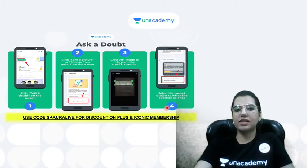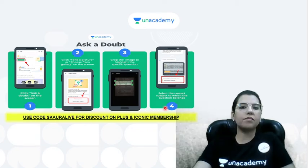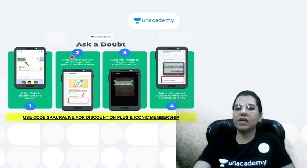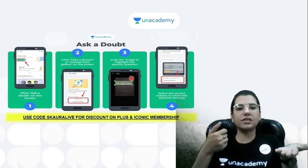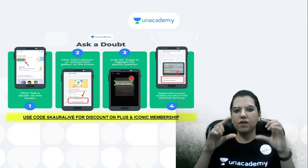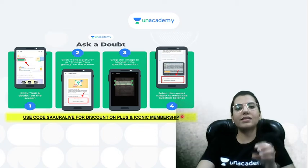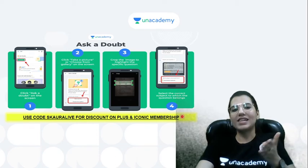There is an important feature in the Unacademy app: if you have doubts in any question in DILR or QA, you can use the 'Ask a Doubt' option. Take a picture of the question, crop that particular area to focus on it, and then select the subject to which the question belongs so it gets directed to the desired educator.